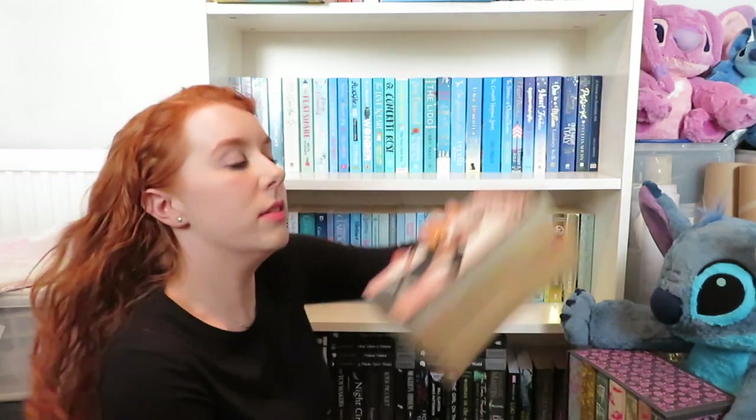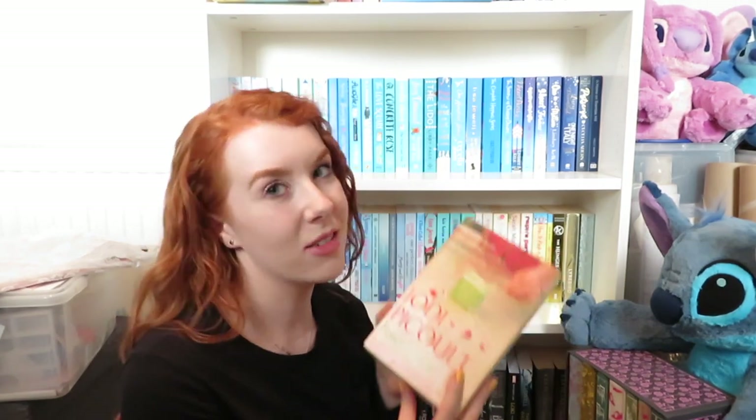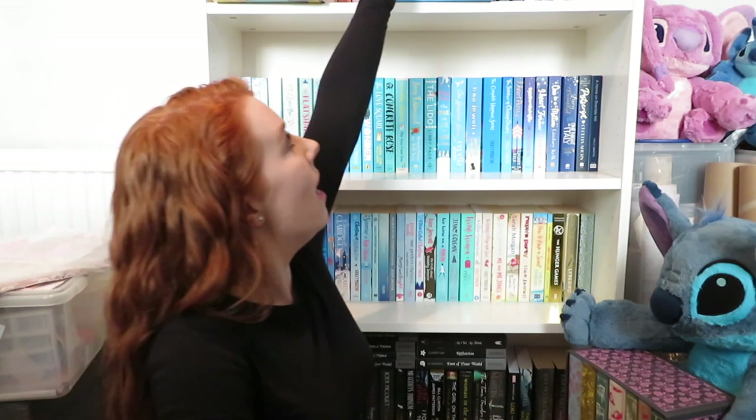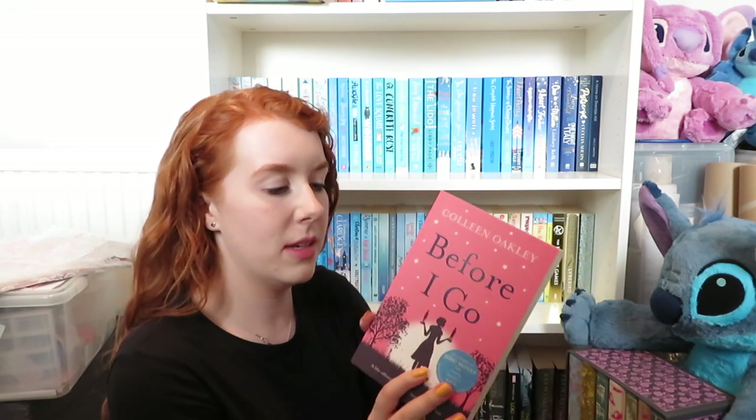Some of these I keep as lending copies. I've got a lending copy of Handle with Care on my bookshelf so I'm not getting rid of that one. Some of these I've read, some I haven't. We've got Girlboss — I read that ages ago, did not inspire me. Mercy by Jodie Peacock, just because I've got two copies and this one is a bit ragged. Picture Perfect also by Jodie Peacock, again just because I've got two copies. Before I Go by Colleen Oakley — this hasn't even been read.